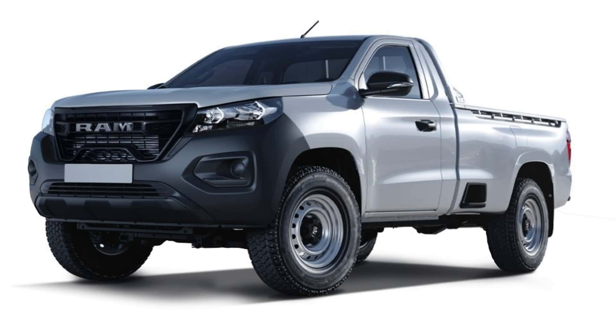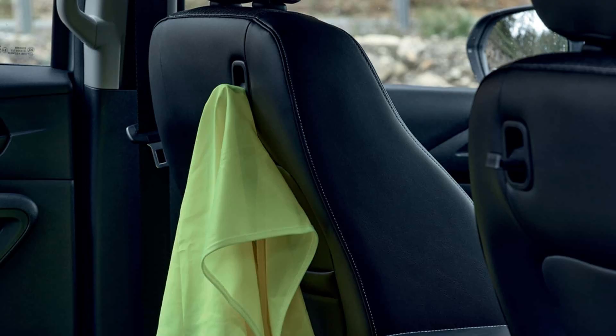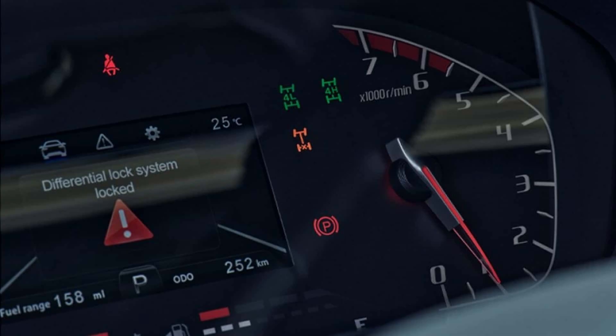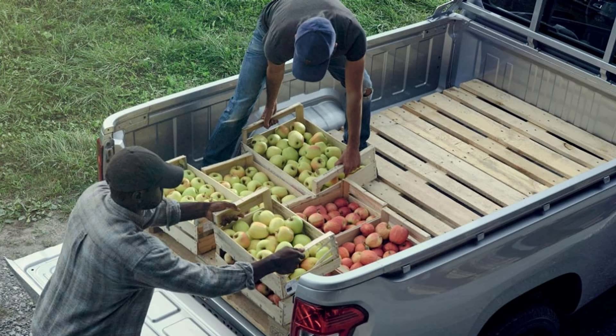The 1200 will be shipped straight from Changan's factory in China to Mexico. From Uruguay, where Stellantis also assembles the Land Trek and distributes it throughout Latin America, the Fiat Titano will make its way to Brazil. August will see the start of deliveries to the Mexican market, where the 1200 will go up against the Chinese Aston Max, as well as the Nissan Frontier and Toyota Hilux.